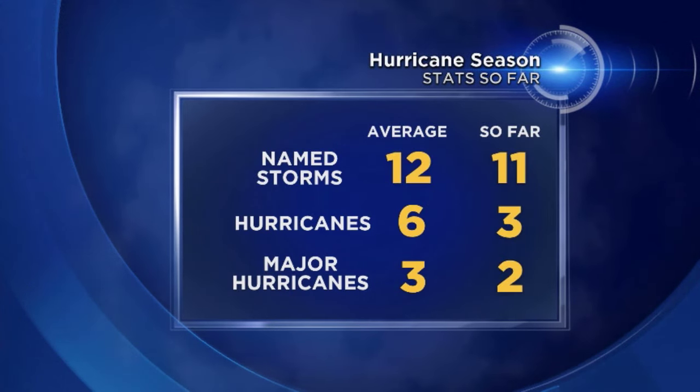So far this season, we have seen 11 named storms, 3 hurricanes, and 2 major hurricanes. The average is 12, 6, and 3. So we're right in the ballpark for the number of named storms we normally see every season, but we've only seen half the number of hurricanes and only two major hurricanes instead of three so far.